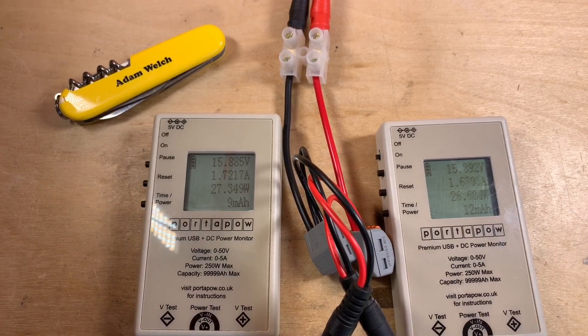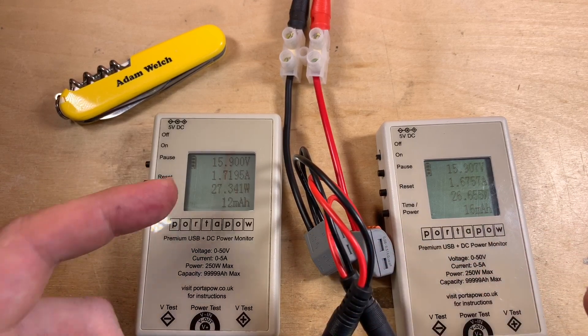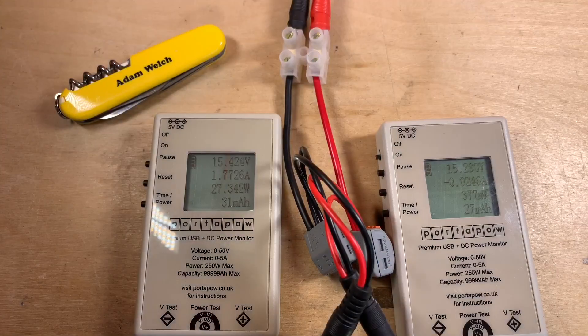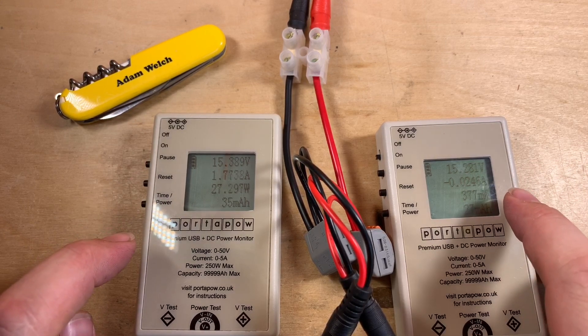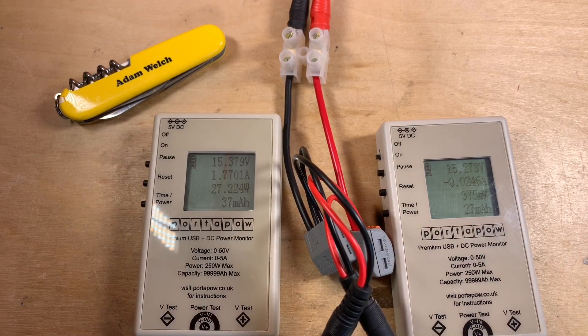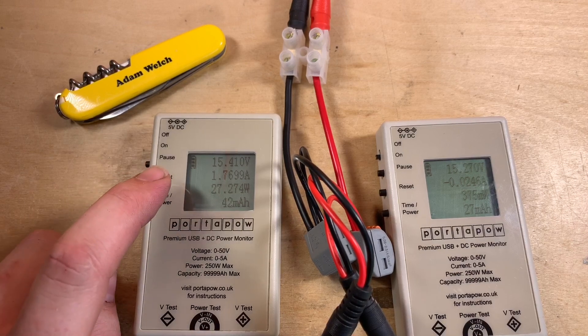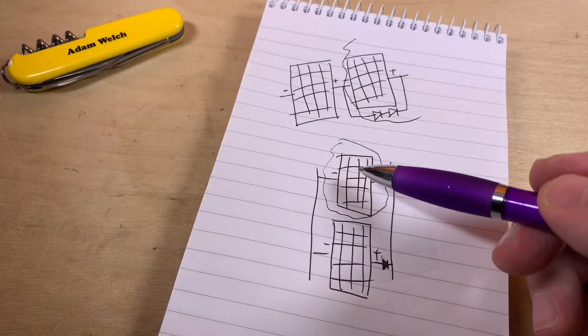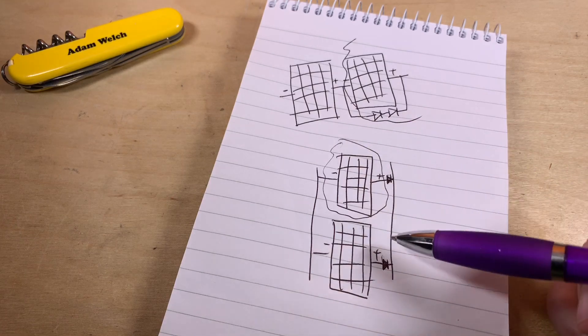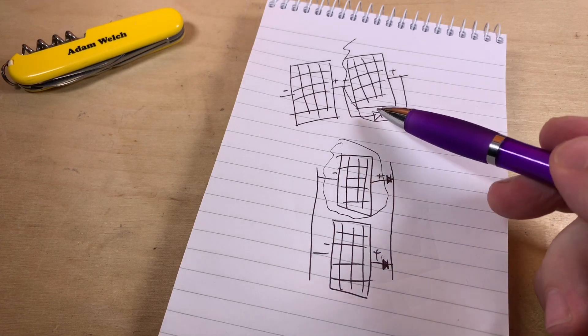What happens if I go outside and shade one of these panels? Will current flow from one panel into the other? Both panels are at the same voltage, but the shaded panel on the right hand side is consuming 24 milliamps whereas the unshaded panel is producing 1.77 amps - 27 watts being created on one panel, 375 milliwatts being consumed on the other. So yes, there is an effect - it's pretty small though, and that is a severely shaded panel.